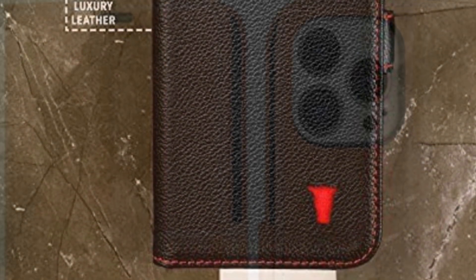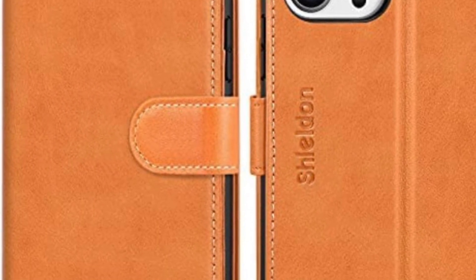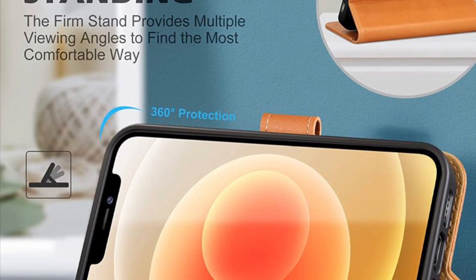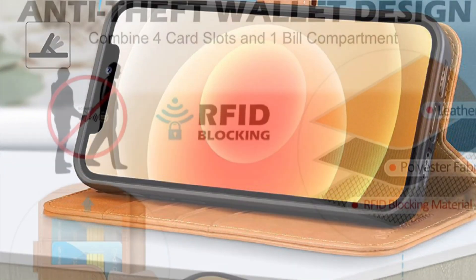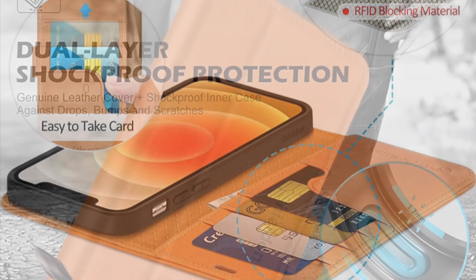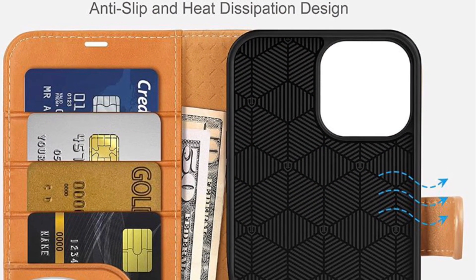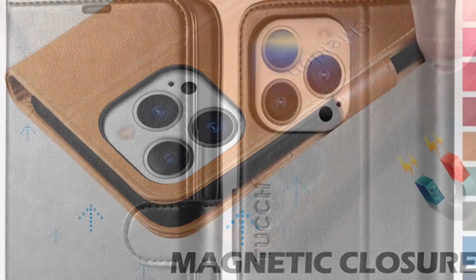If you're fond of a classic book-style wallet case, then you must not miss out on Shield On. It is made of genuine cowhide leather and features a vintage profile, making it fully capable of matching with your executive outing. Even in terms of protection, the Shield On wallet case is up to the task, so you can bank on it to keep your smartphone protected from both scratches and bumps. Furthermore, it features three cash slots and a pocket wherein you can store your cash. Overall, it's one of the finest wallet cases for the iPhone 13 series.